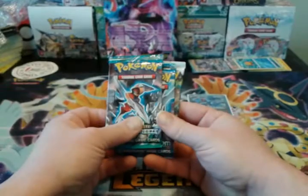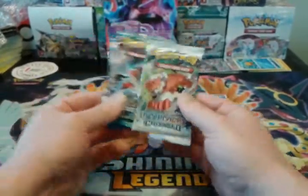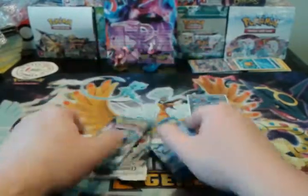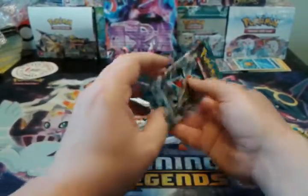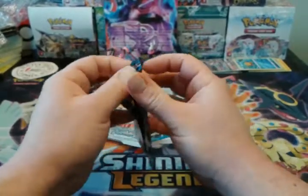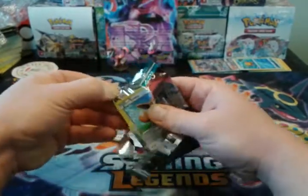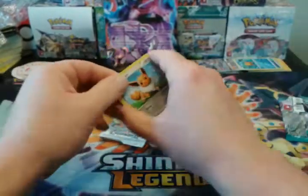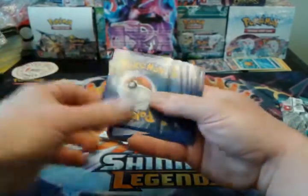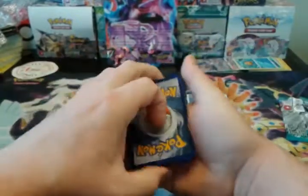They very well all could be weighed, so it's a risk opening it, but it's one I'll take. If they're not weighed, however, $22.45 I think is a pretty good deal for it. We're about to find out.